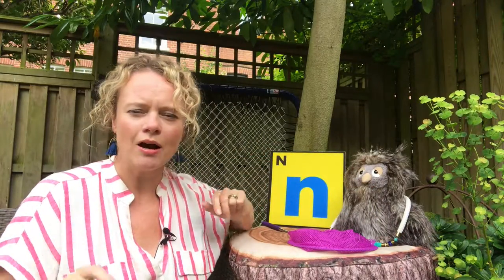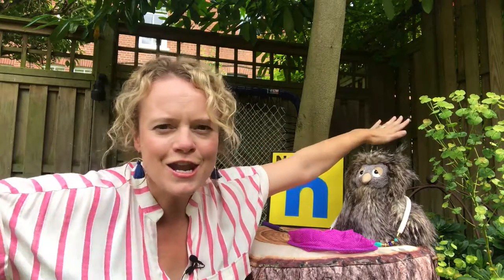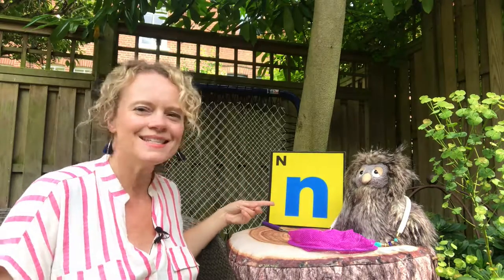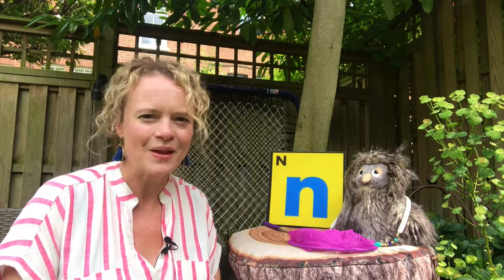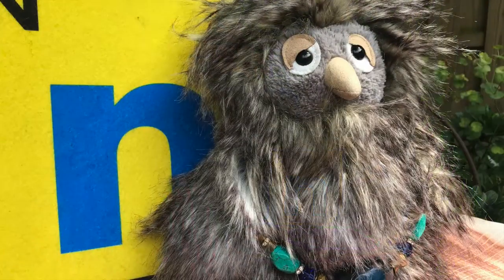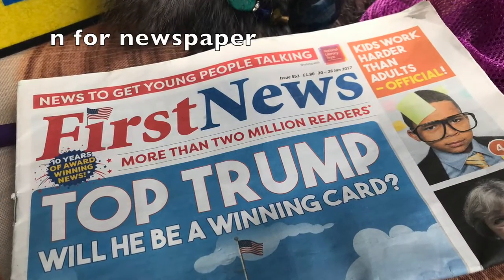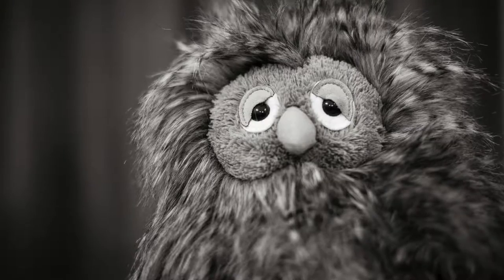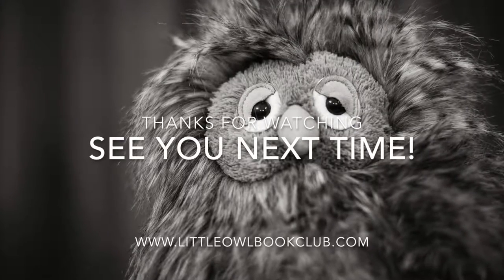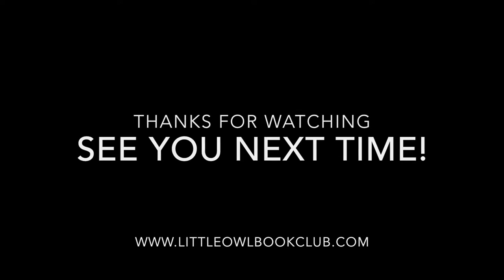Let's practice our sound one more time. You need to pretend to be an aeroplane - stick out your arms really straight like aeroplane wings and we're going to say N as we fly around the room. This is what our letter sound looks like. See if you can find some other things that start with our N sound in your house. We'll see you next time. Bye bye.